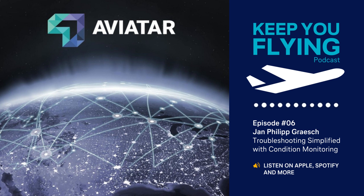Today, Jan-Philip Goresh will share with you how we at Lufthansa Technics simplify troubleshooting with Aviatar's condition monitoring. Jan-Philip is our product lead for monitor and detect digital fleet services, and he explains what makes digital services and data-driven maintenance the new standard in aircraft operations.